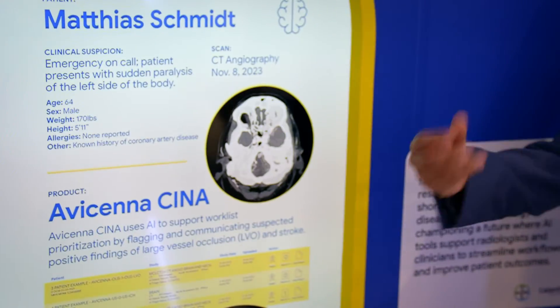This is a cool tool because this is something that helps detect stroke. Stroke patients lose brain every 15 minutes, so this turns around the detection of stroke in seconds.